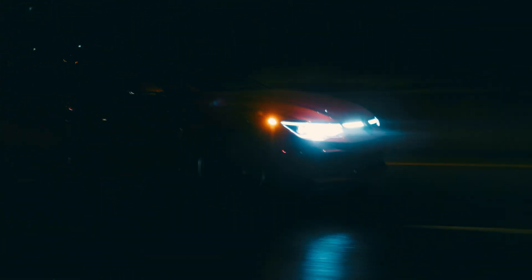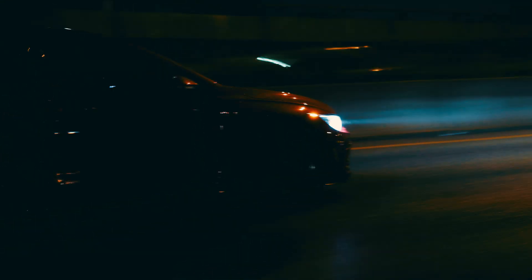Join the revolution in performance tuning with Uniflex, because your adventures should have no limits.